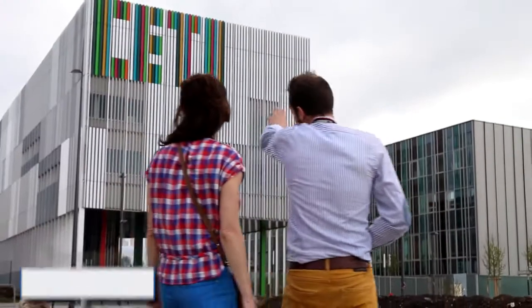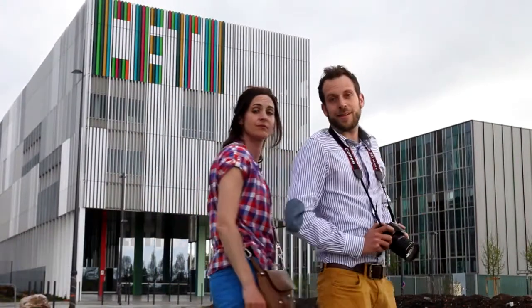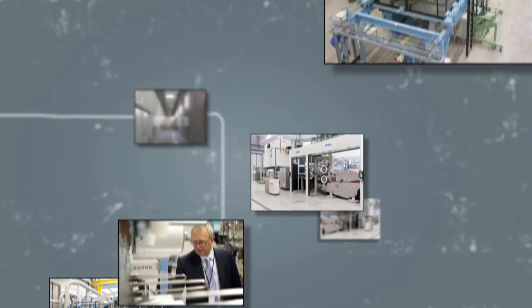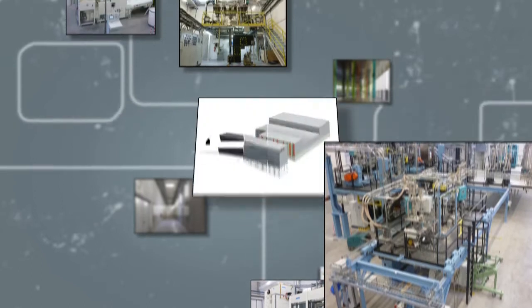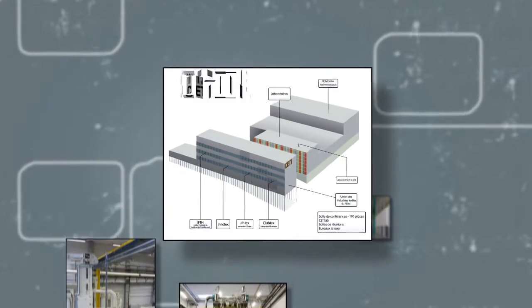That's the SETI building. In the 19th and 20th centuries, this city was one of the largest industrial centers of the world. Now it has the SETI, the European Center for Innovative Textiles. Opened in October 2012, the SETI is the center of research and prototyping dedicated to cutting-edge textile applications.